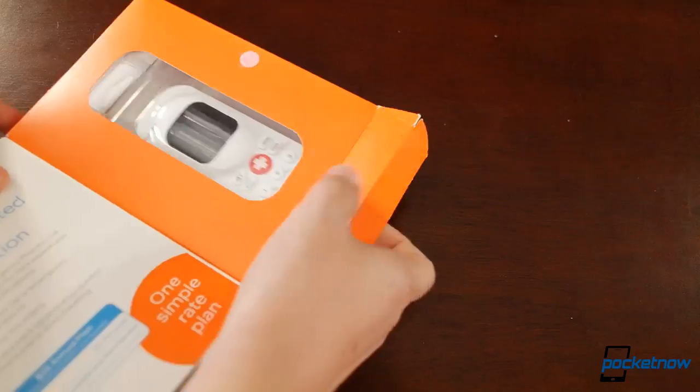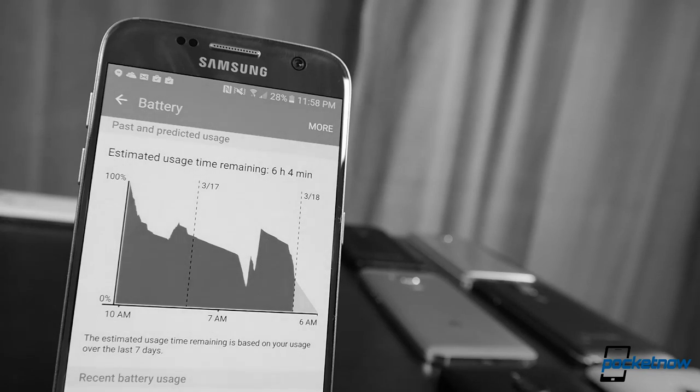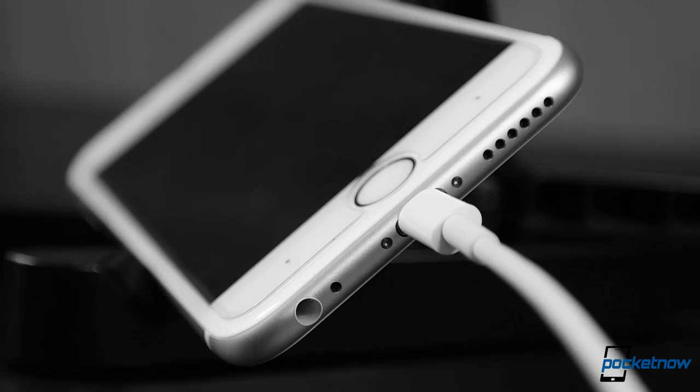This will be a quick review because there's not a lot here to actually review. We obsess over metrics like screen-on time and battery life. But in an emergency, how long might your phone last? If there's no power, can you get your phone recharged?